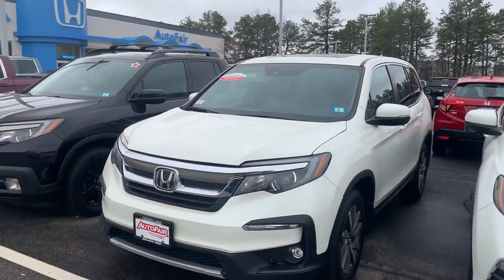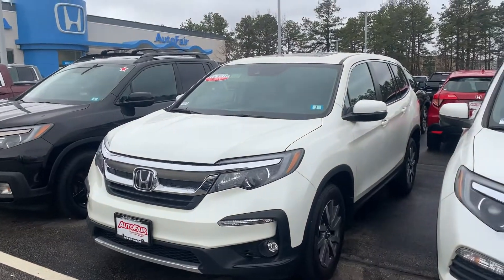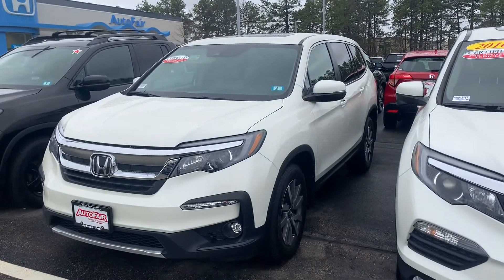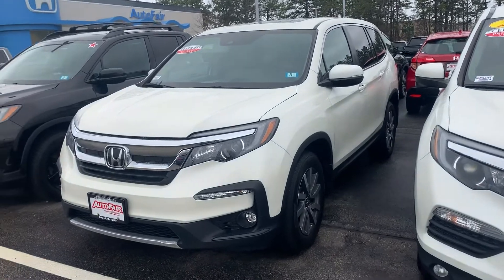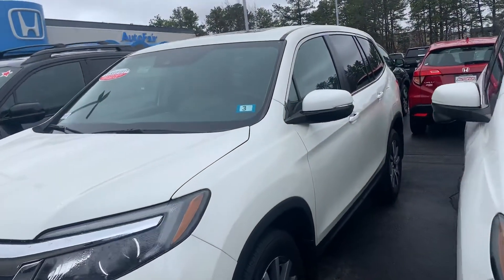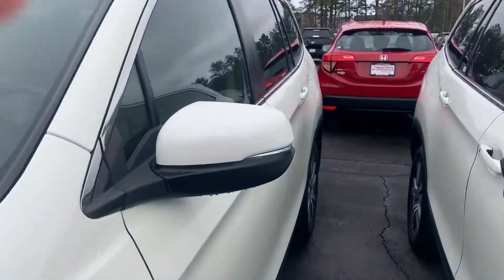Hey Illuminator, this is Scott Duggett at AutoFair Honda. I know you're busy, but Alex and I just wanted a minute to show you this beautiful 2019 Honda Pilot that you inquired about. As you can see, this vehicle is designed with rugged durability in mind as well as classic sophistication.